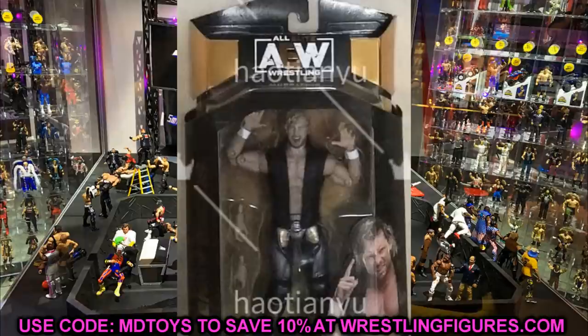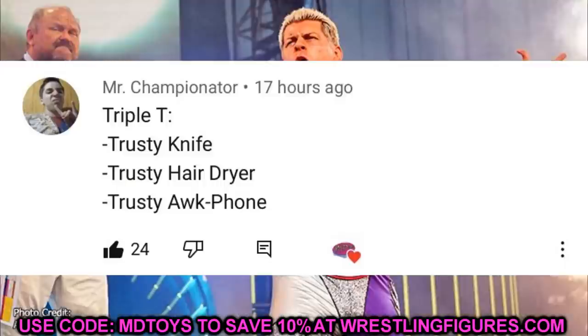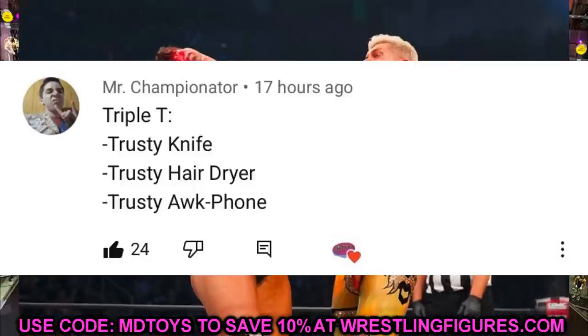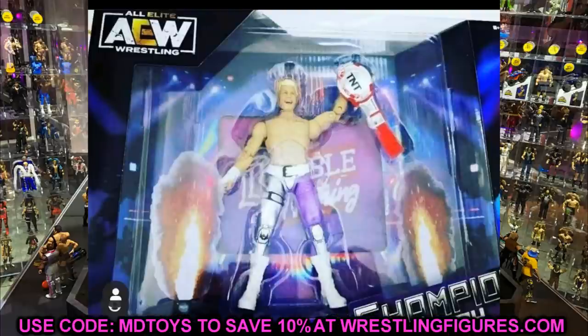The random comment shout-out goes to Mr. Championator, who said 'Triple T - trusty knife, trusty hairdryer, trusty Awk Phone,' and the Awk Phone is from our toy hunts. If you missed yesterday's toy hunt, definitely go check that out - we went on a toy hunt out of town. Huge shout-out to Mr. Championator for that comment - it made me chuckle. Thank you so much for watching - let me know what you think of the news in the comment section below.